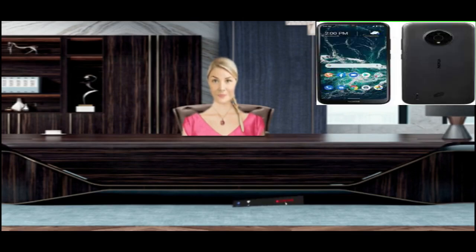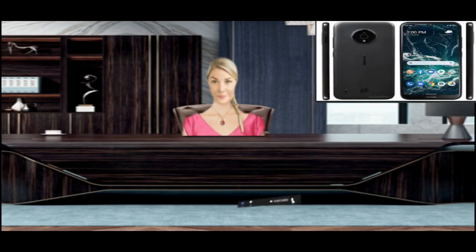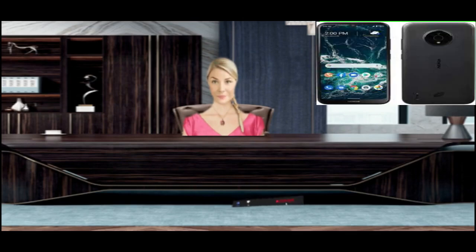Screen Protector — over time, screen protectors wear out and make it difficult for your phone to register touches. So remove the old screen protector and install a new one. Energy Saving Mode — check if the phone's Power Saving Mode is enabled. Power Saving Mode works by lowering the device's performance. This mode is usually disabled after the Nokia C200 is charged to 15% and above.